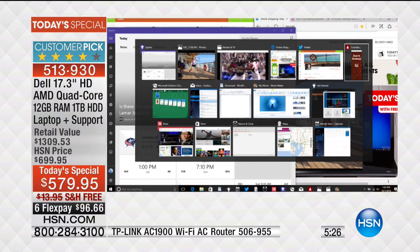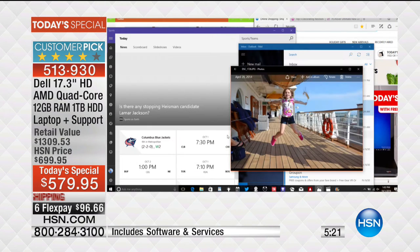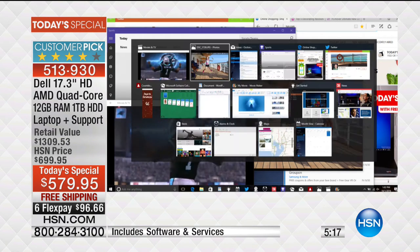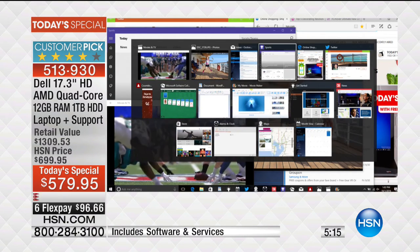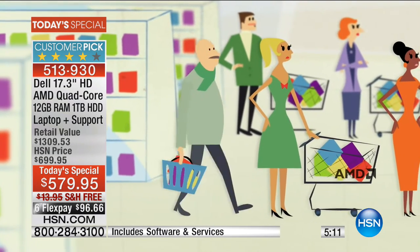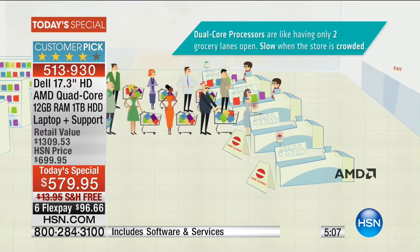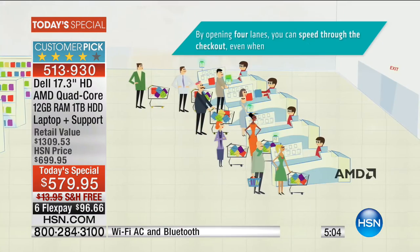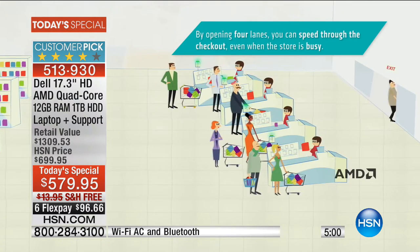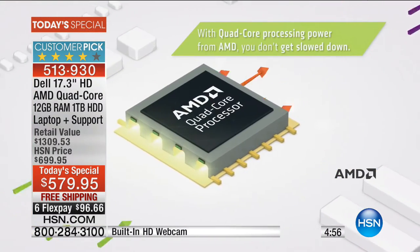The most popular processor nowadays is a dual core - meaning you only have two cores, two engines, two brains. What happens is it slows down. Imagine at the grocery store with only two lanes open and you're ten people deep - it takes forever. But when two additional lanes open up and you have four lanes, it's so much faster - that's your quad core processor from AMD.